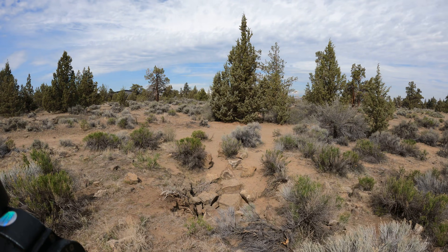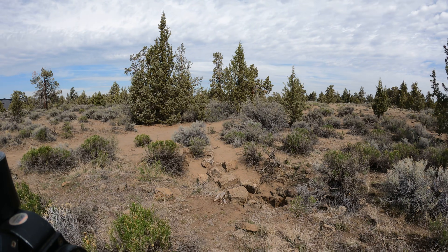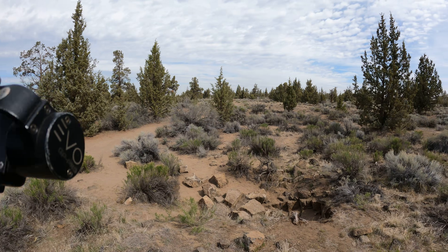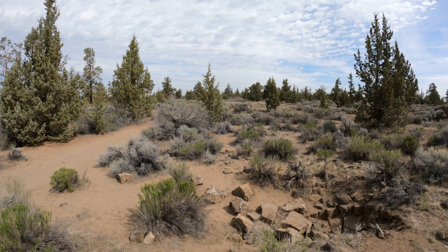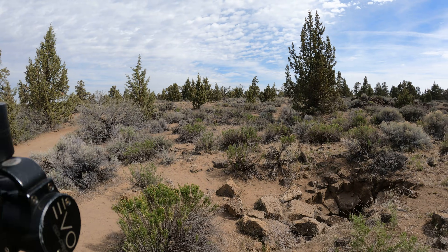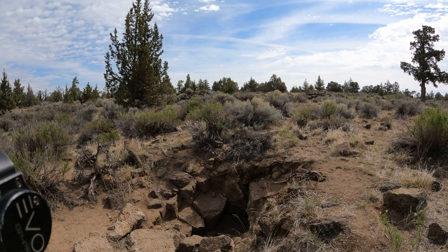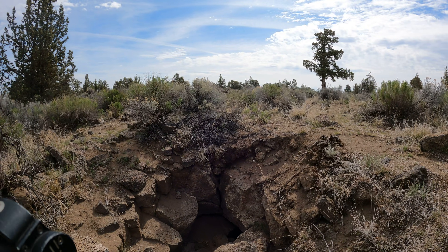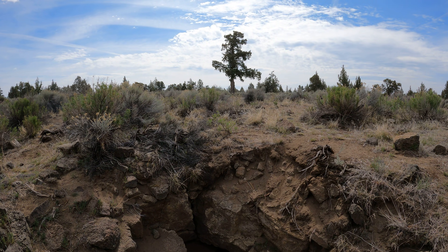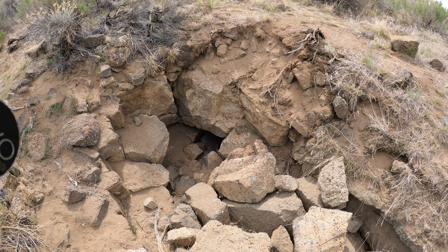I think I hear a freight train coming — could be a truck. As you can see, it's too small to get in. It's just a hole in the ground. So there's the cave.